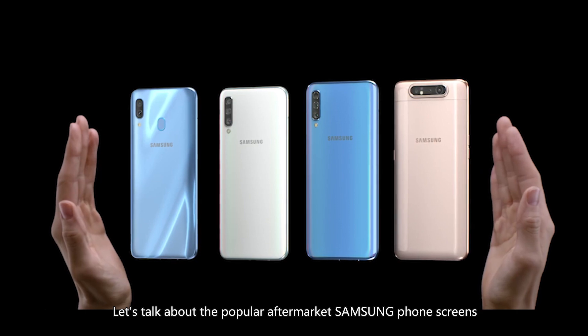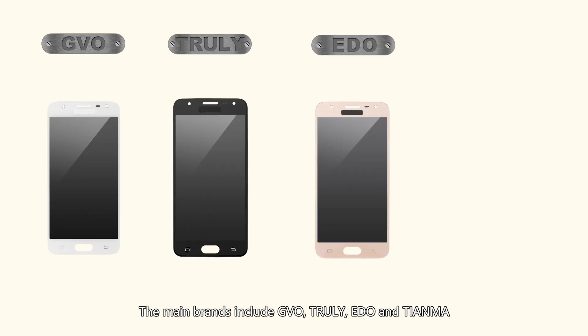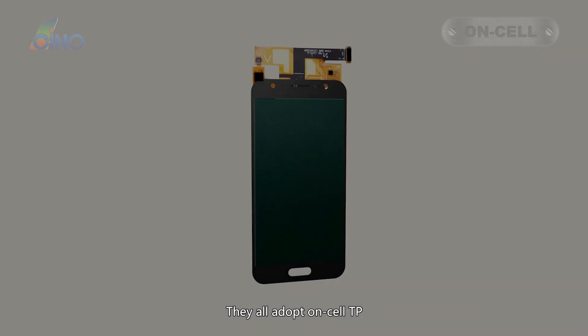Let's talk about the popular aftermarket Samsung phone screens. The main brands include GVO, Trulie, Edo, and Chien Hoa. They all adopt Oncel TP.